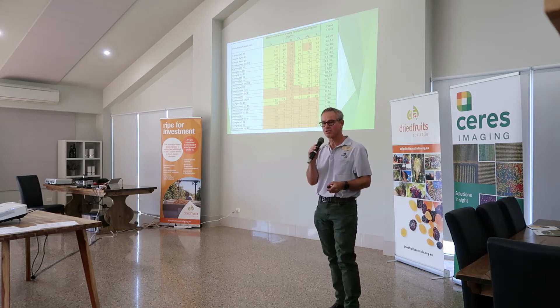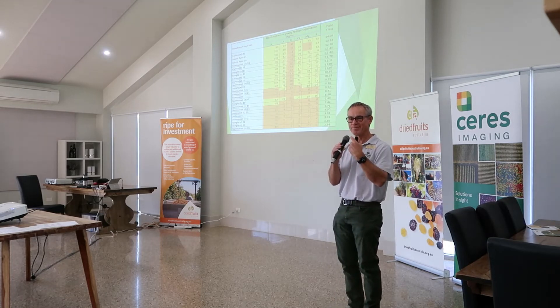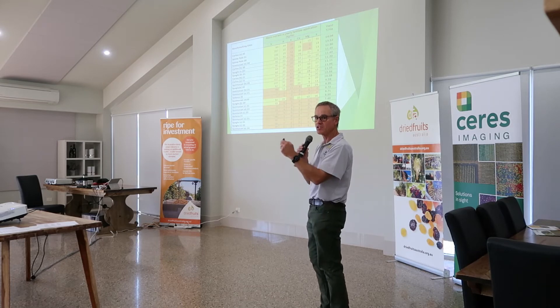Nutrition is critical. Potassium — I was really, really concerned about that drop — until Dr. Trevi beat me around the head and said, hang on, you put on so much potassium at harvest time with your wetting solution, that's not an issue. But keep on with it: nutrition, nutrition, nutrition. Along with water.